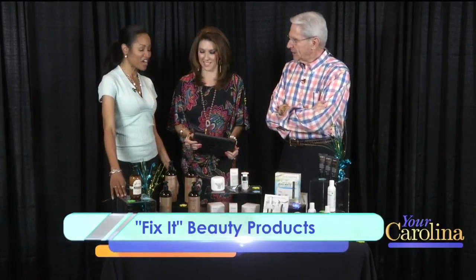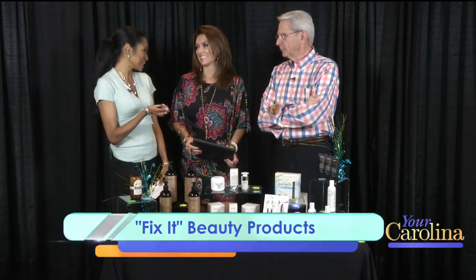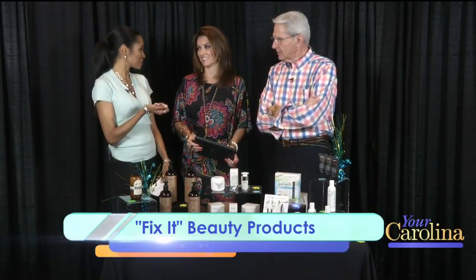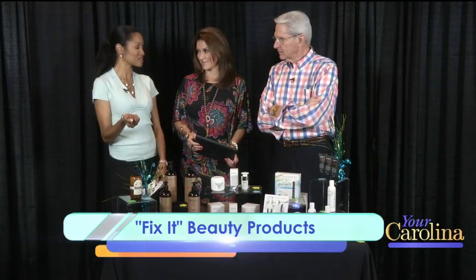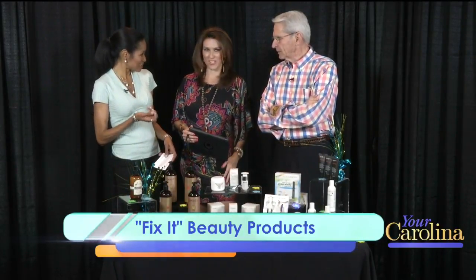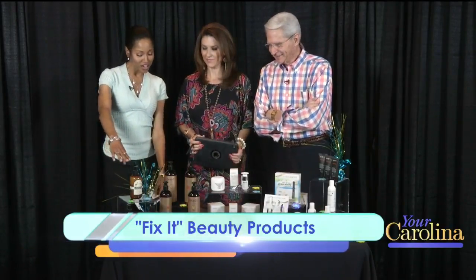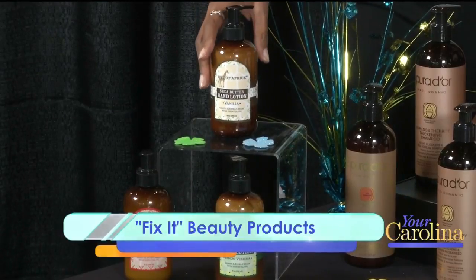Let's start right here. First problem: dry hands, dry skin. That's a problem for both men and women, and coming out of the winter months it can be really bad. If you get on a gorgeous dress, you can snag it — you ever done that, when you snag on your hand? Yeah, I hate that. That's not hot. Well, to solve that, we have Out of Africa shea butter hand lotions.